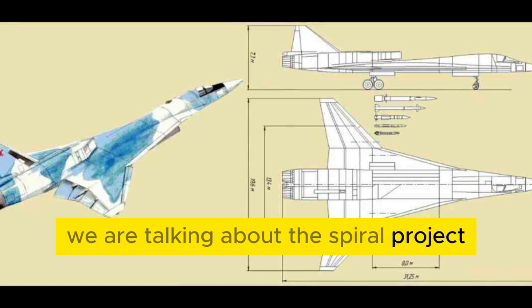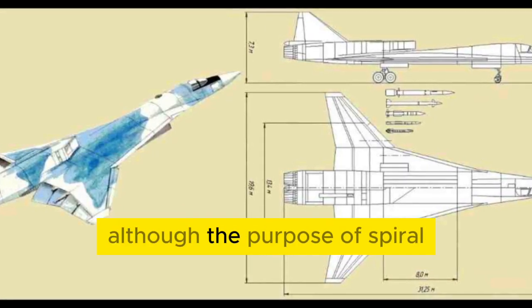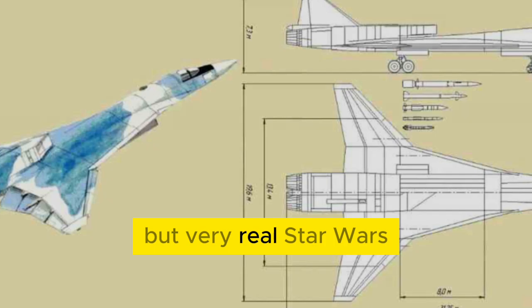We are talking about the Spiral project, which was the forerunner of the much more famous Buran. Although the purpose of Spiral was anything but peaceful — this spacecraft was meant to be part of not fictional, but very real Star Wars.